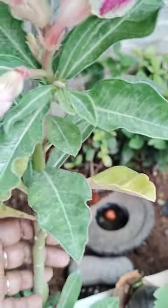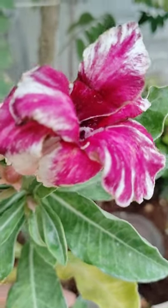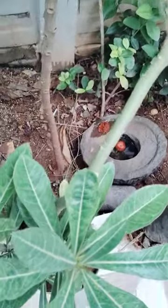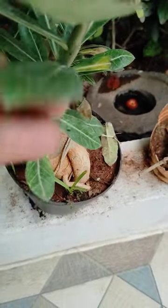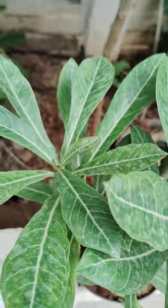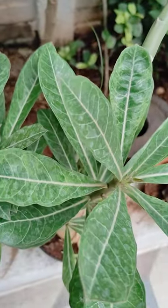Adenium — this is called Desert Rose. See here how this is — this is in a small pot. This is also easy to propagate and requires less watering.